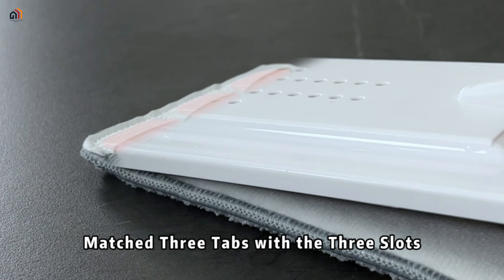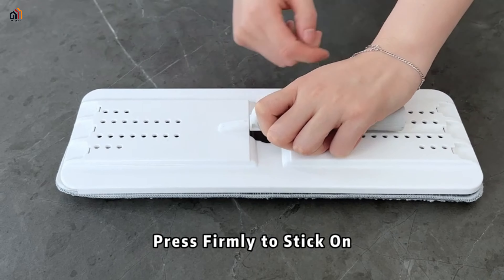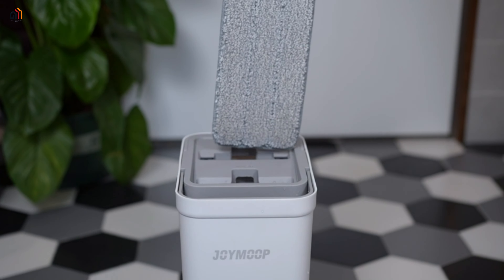Compact for easy storage, it includes three reusable microfiber pads for efficient wet and dry cleaning. Keep your home sparkling with this convenient and space-saving cleaning solution.